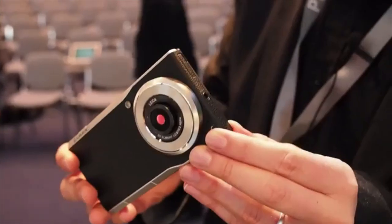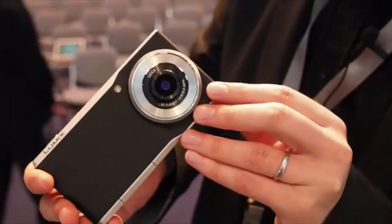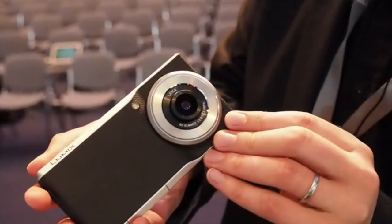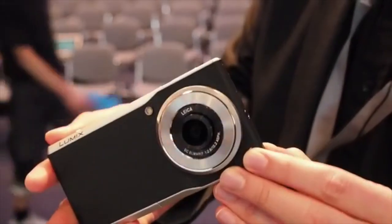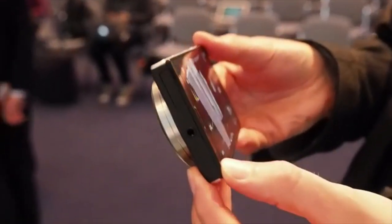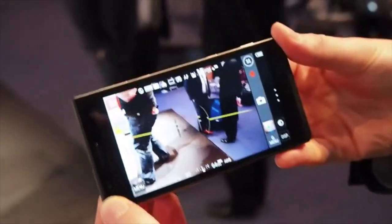Unfortunately, as tempting as it is, it's only coming out in Germany and France in Q4 of this year — probably as a Christmas present type thing. We think this is going to be a hugely interesting product and we can't wait to get it in for a review. Check out all the details on ngadget.com.